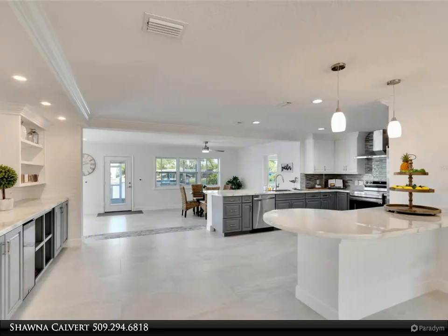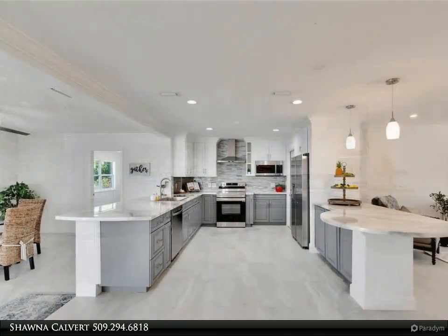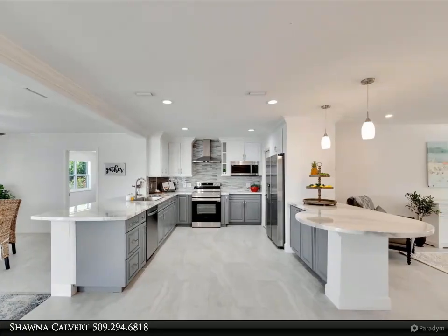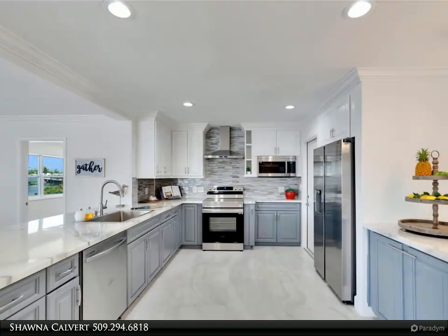The home features a split bedroom, 3-bedroom, 2-bathroom floor plan with an enormous owner's suite that includes a walk-in closet. The owner's suite bathroom features a spacious walk-in tile shower, double vanities, and a linen closet.